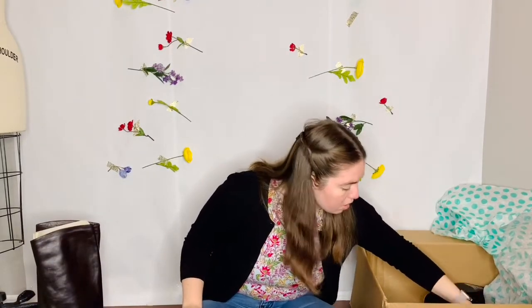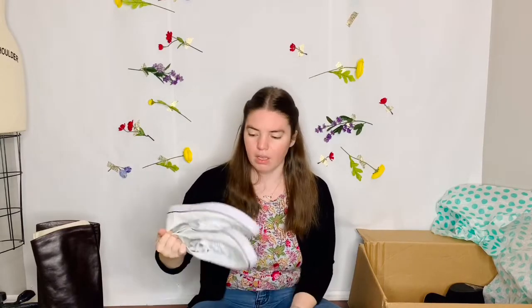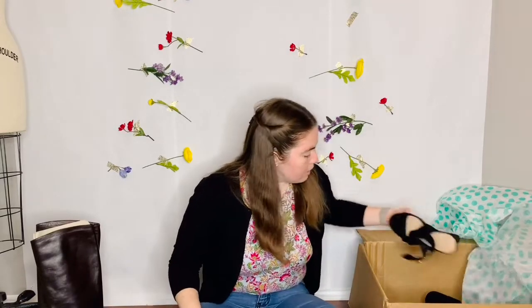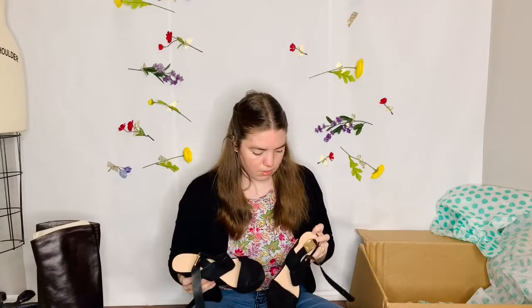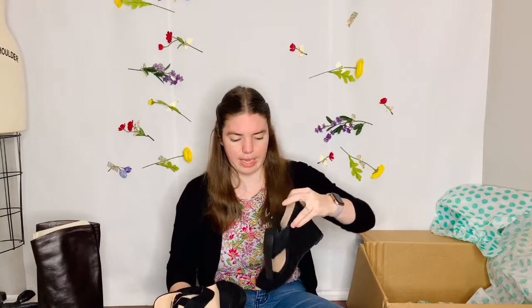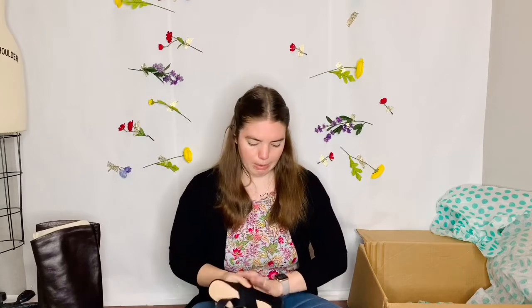Okay so these are some A New Day Target sneakers — not thrilled. They could use a little bit of a wash but I'll probably list them. They might sell for like ten dollars. And these are Forever 21 wedges — they're cute. They do look a little worn, or maybe they just sat too long in the heat or something, because the bottoms still have the stickers on them so the bottoms are barely worn. They're a US size 8. I might try these — I'm a seven and a half so they might work for me because they're pretty cute.